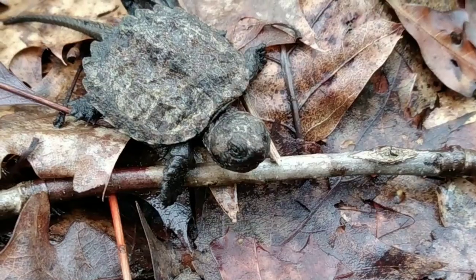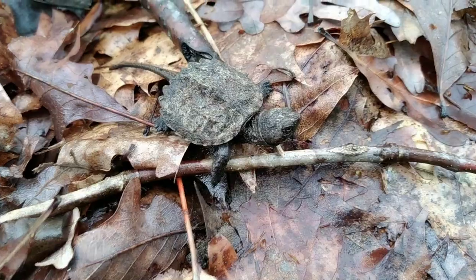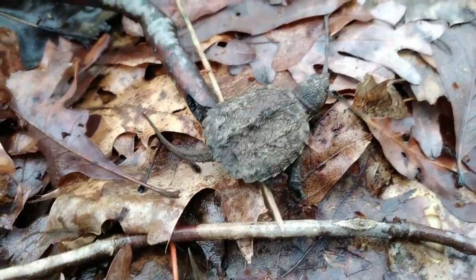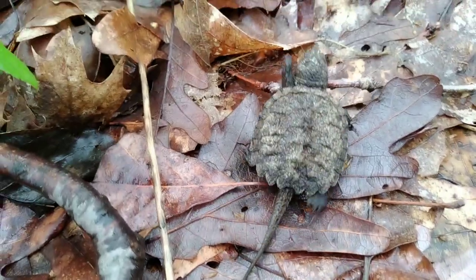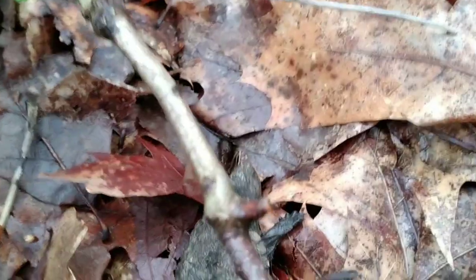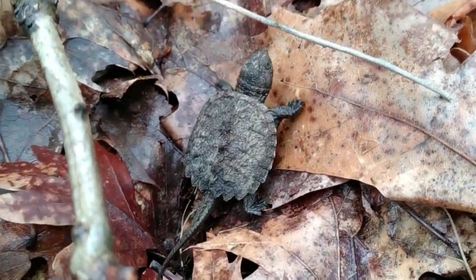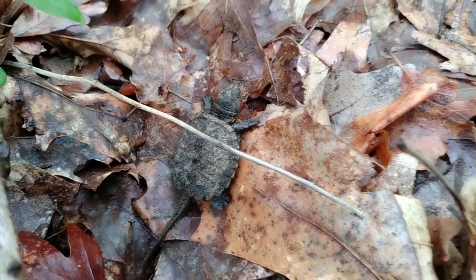The turtle can actually do something pretty extraordinary. It's called extra pulmonary respiration. It can actually pull oxygen right through the mud, in through these membranes on its throat. That's what it can do through the winter, because if it's burying itself in mud and underground, or maybe even at the bottom of ponds, it's not going to be able to breathe the oxygen that all reptiles need.